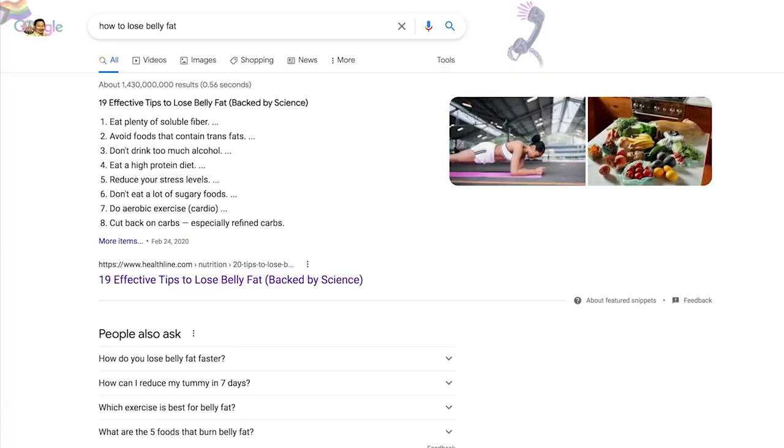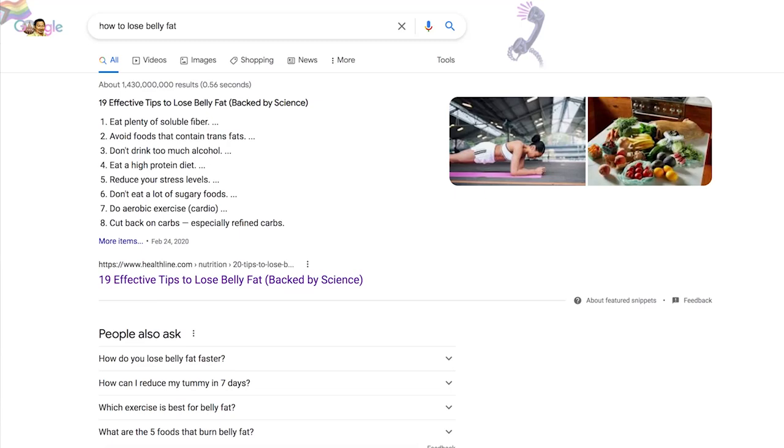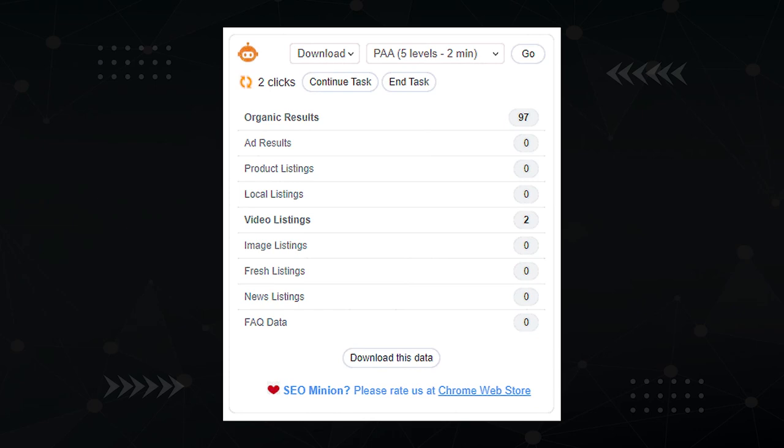Another essential item for your heading structure is an FAQ section. Google your keyword, go down to the People Also Ask section, and start clicking around to get ideas for an H2 FAQ section with H3 question-and-answer pairs. There's also a free tool called SEO Minion that can download People Also Ask questions for you in one shot.